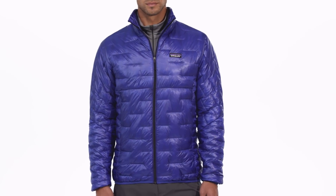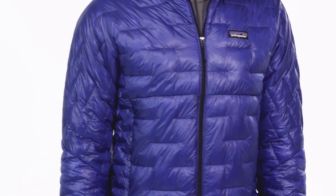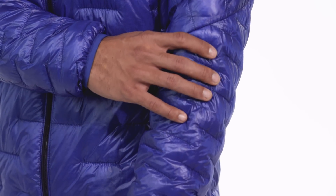Our men's MicroPuff jacket provides the best warmth for weight of any jacket we've ever built, delivering ultra lightweight, water-resistant, down-like warmth with Plumafil synthetic insulation.